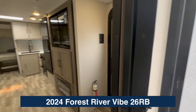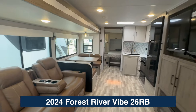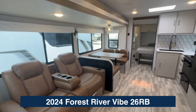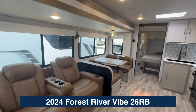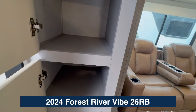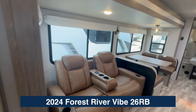There's a pocket door for privacy, and check out how big your living space is. This single slide gives you both theater seating from Thomas Payne and a booth dinette that drops down to be a bed. You also have top and bottom storage in this space.